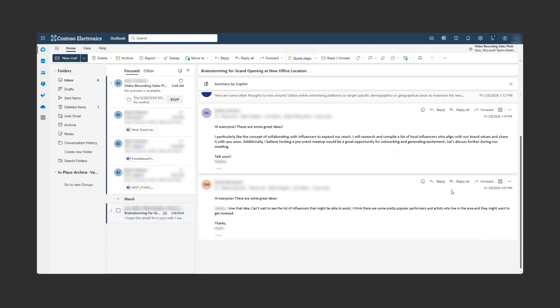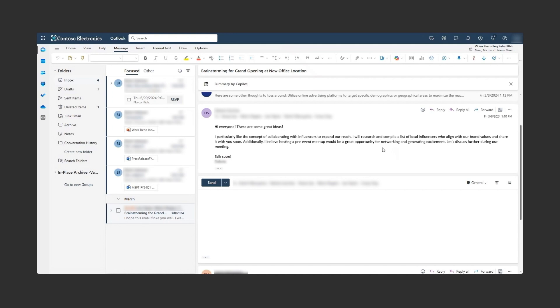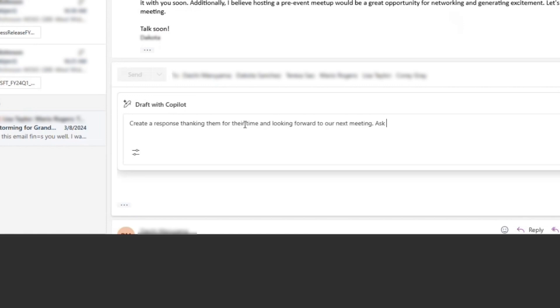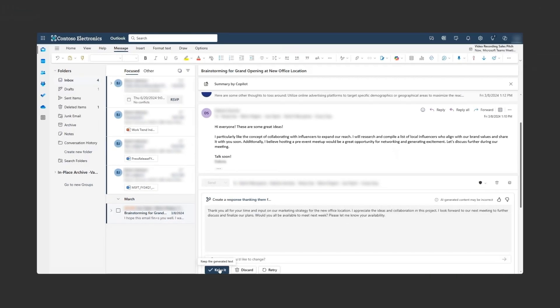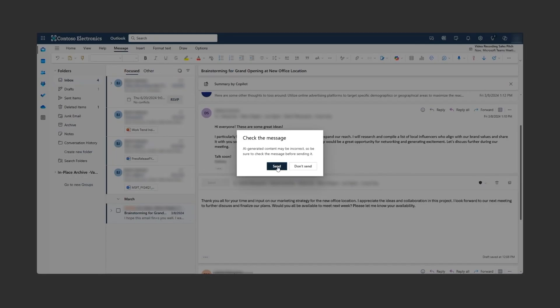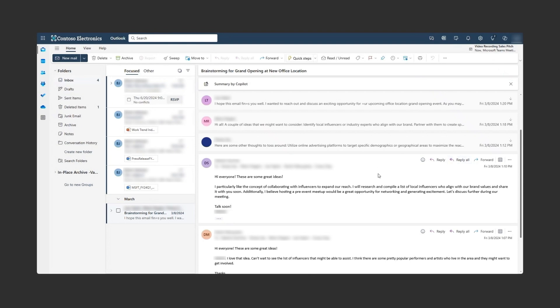Another way I use Copilot every day is to get help writing emails. I work with a lot of different customers at the same time. With Copilot, I can reply to an email in seconds, rather than reading through a whole thread and trying to come up with the exact right response. It stops me from overthinking things. Here's a long thread with a customer — in the most recent email, the customer requested a meeting. I can just click on Copilot and quickly tell it what I want to say, and I get a well-written email draft back that I can simply review and send. It's such a simple thing, but it can really save a lot of time and brain power.